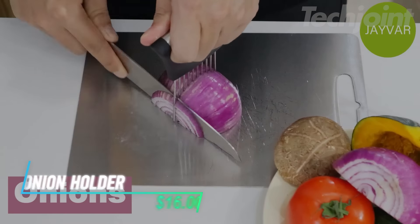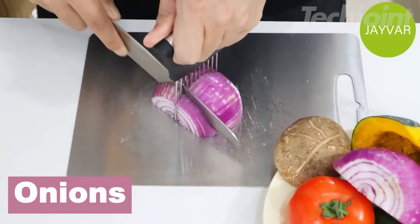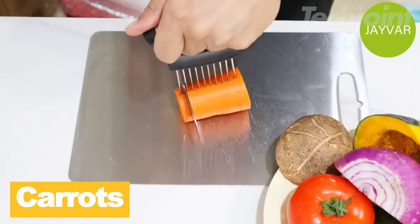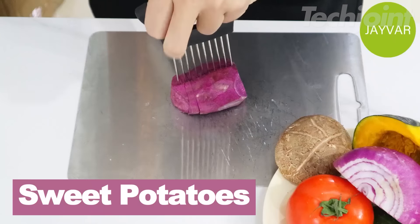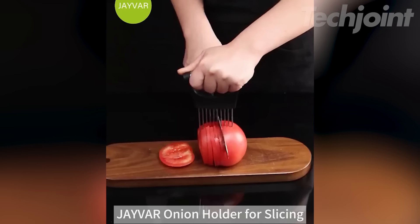This is an onion holder that makes slicing easier and more precise. With 10 stainless steel forks under the handle, it provides a steady grip while cutting through onions, tomatoes, lemons, and even meats. Its versatile design means you can use it for various fruits and vegetables, making it a handy kitchen tool. Plus, the sharp tines help prevent slippage, allowing for quick and safe slicing without the mess.